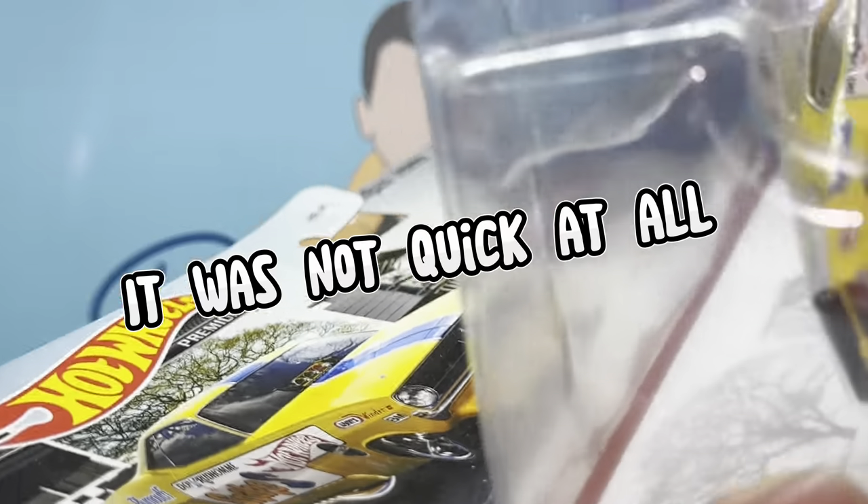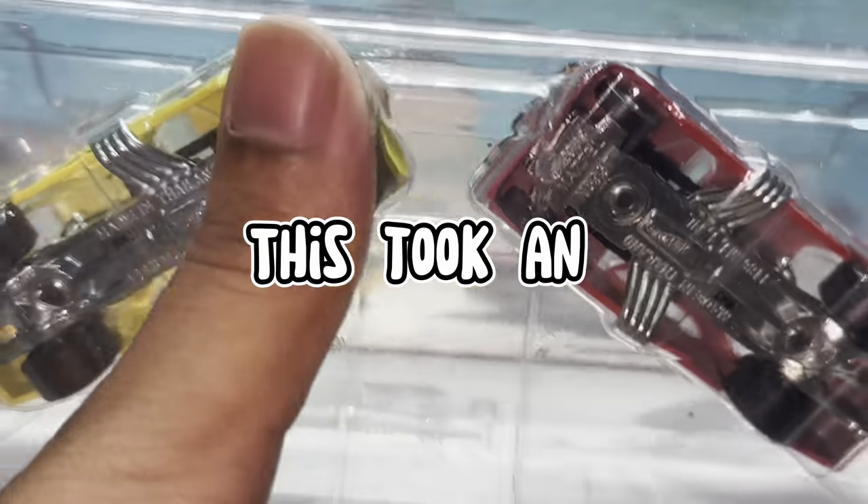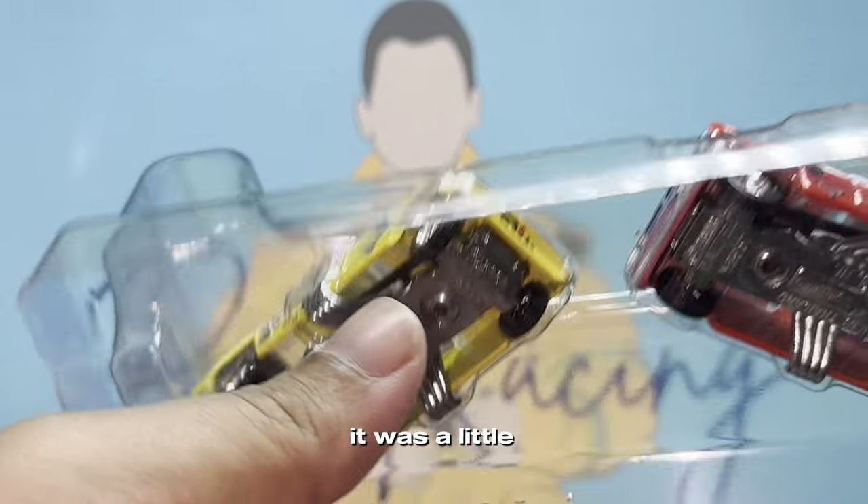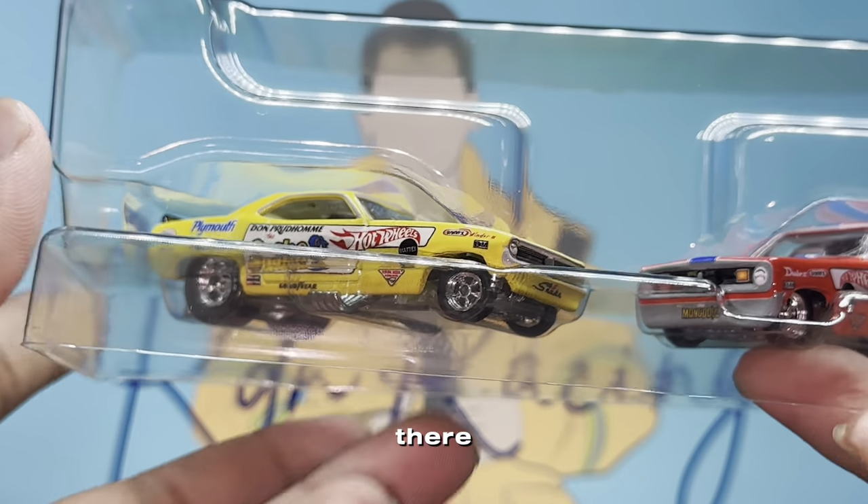You're gonna have to bear with me whilst I try to open this up real quick. And there you have it guys, it is finally out - it was a little war right there. Here you have it, the Snake and Mongoose set.